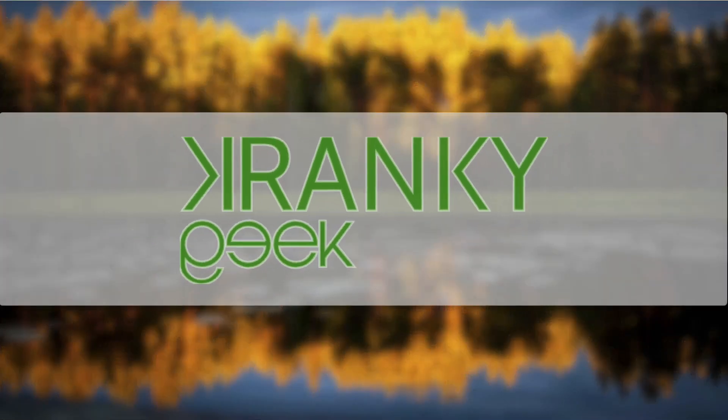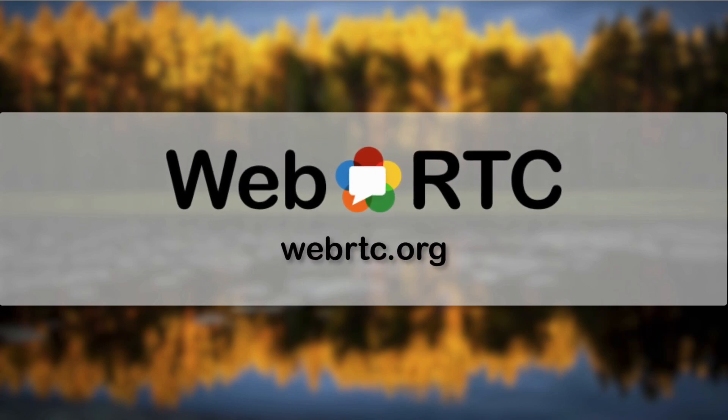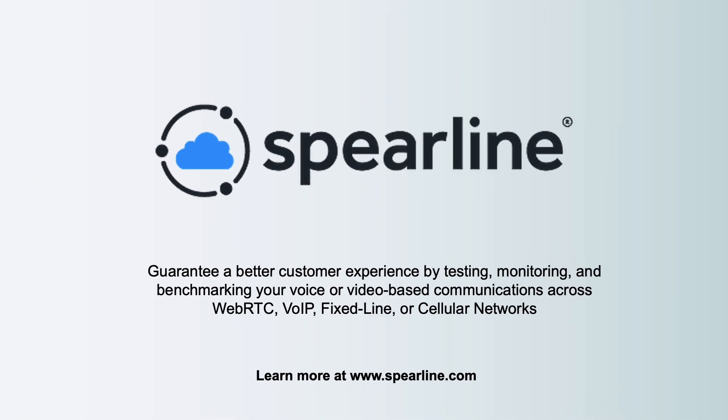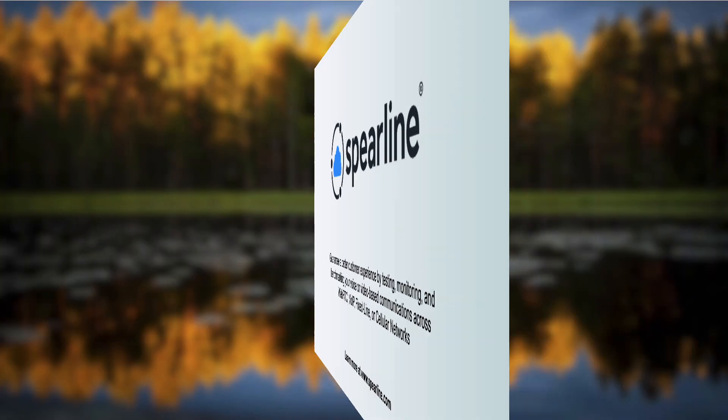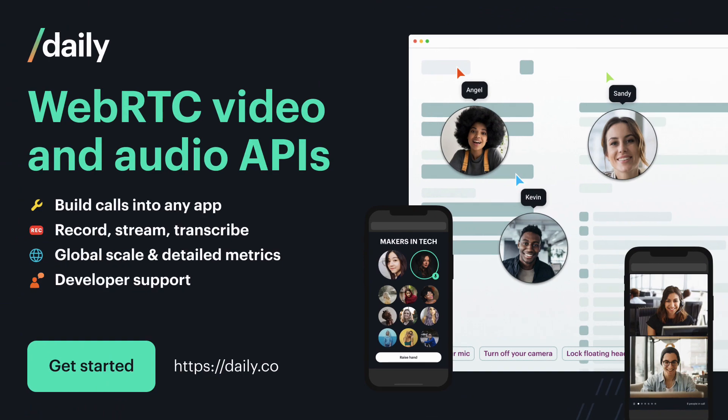Thank you to our sponsors. Google and WebRTC.org, supporting web real time communications. Spearline — guarantee a better customer experience by testing, monitoring and benchmarking your voice and video communications. Crisp — Crisp's AI solution removes background noise and echo from meetings. Daily — build communications into any application.